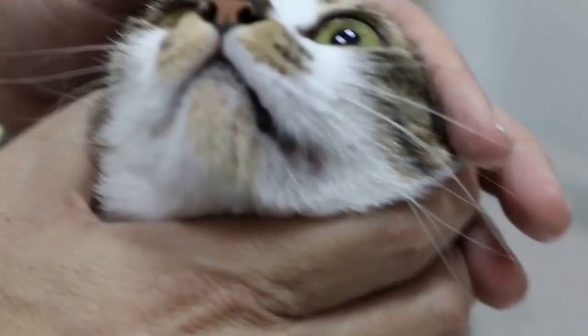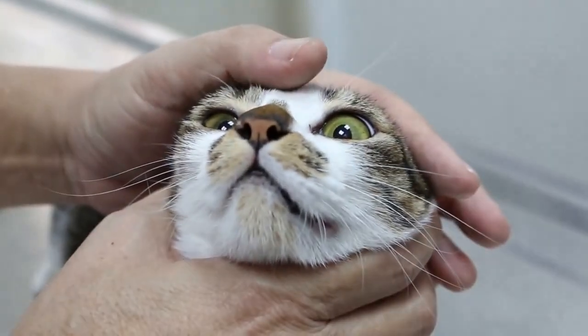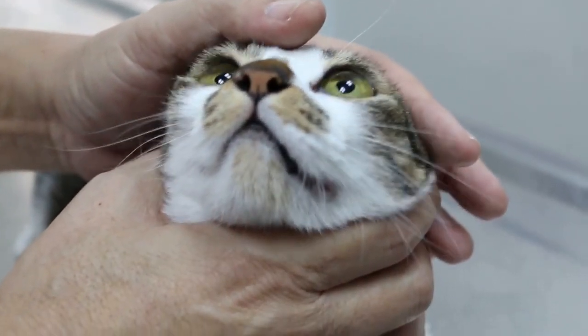This cat, one and a half years old, female, sterilized. Went to boarding for how many days?